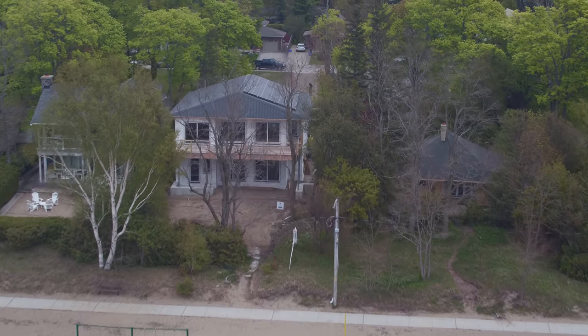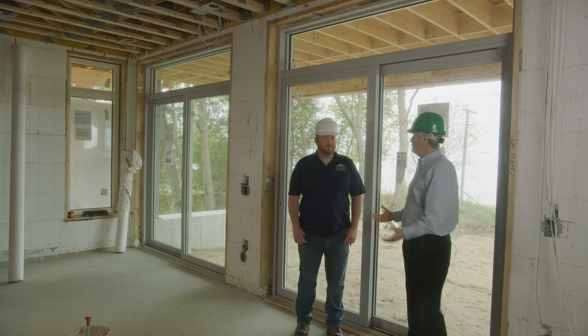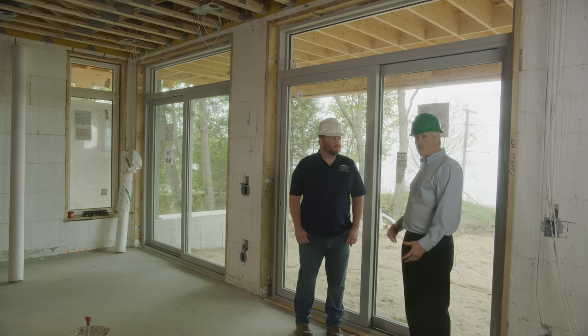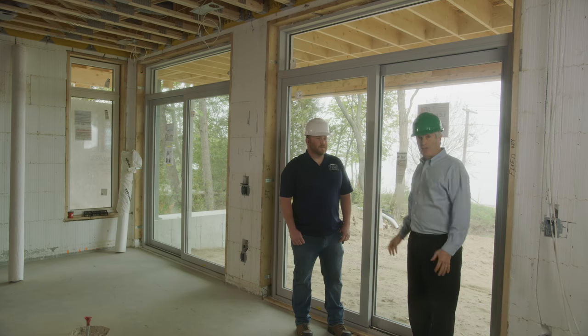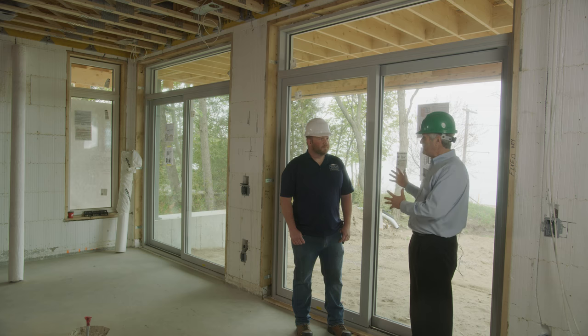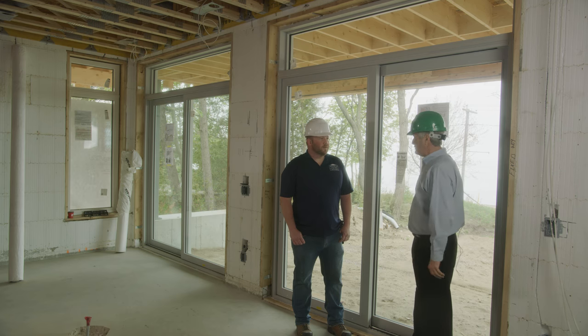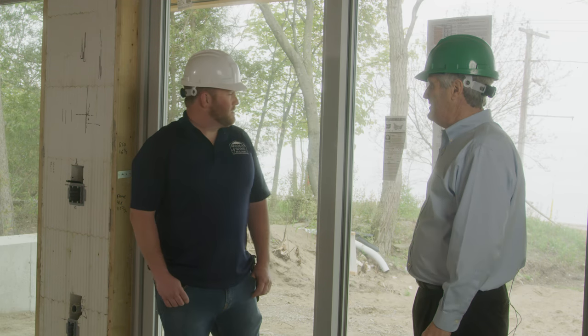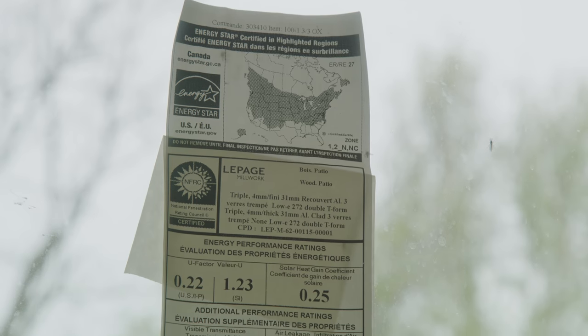An important segment of every construction project is windows. Derek, you hear from your clients all the time — everybody wants to maximize the size of windows, specifically here on the lakefront. My brothers and I want really good access, everybody wants that wall of glass. And yes, it's a very common request, especially on Lake Huron.